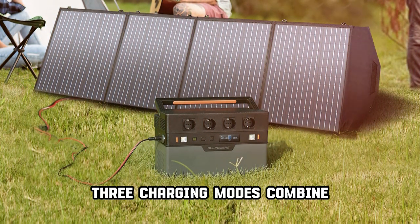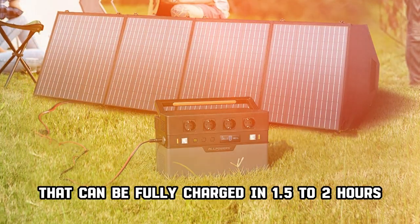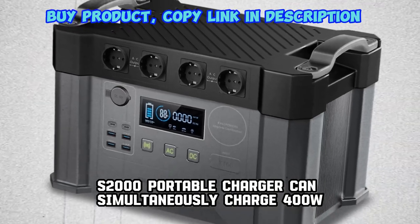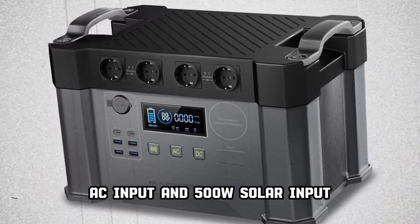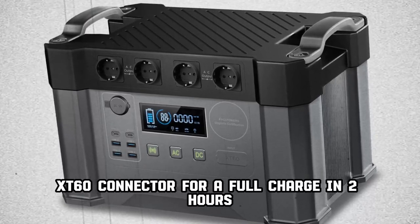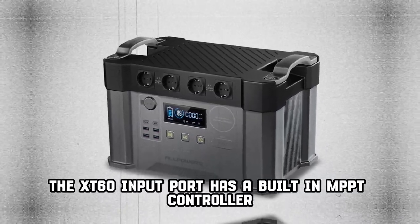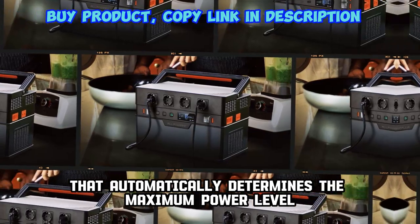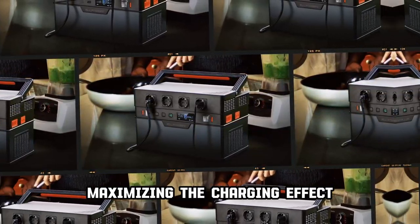Three charging modes combine a maximum input power of 900W, allowing this high-capacity battery to be fully charged in 1.5 to 2 hours. The S2000 can simultaneously accept 400W AC input and 500W solar input via an XT60 connector. The XT60 input port has a built-in MPPT controller that automatically determines the maximum power level when charging with solar power, maximizing the charging effect.